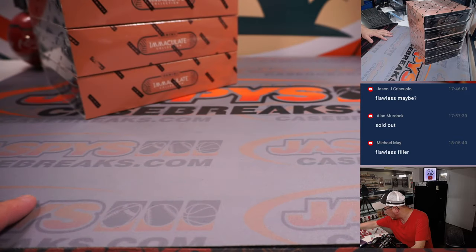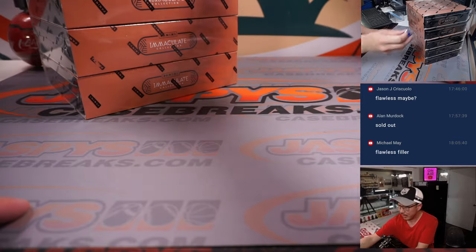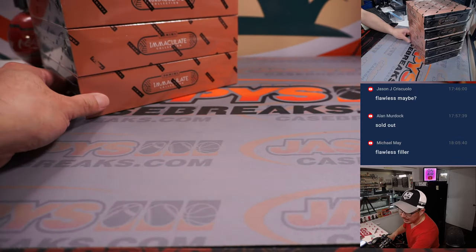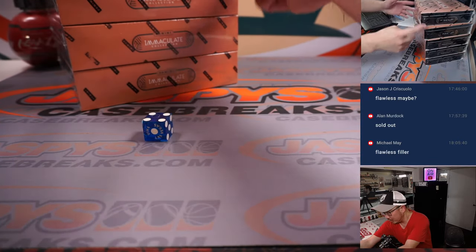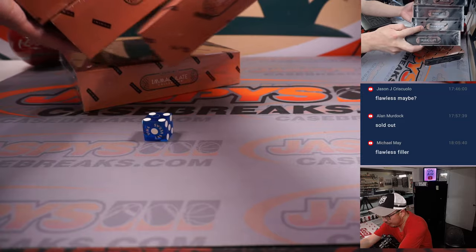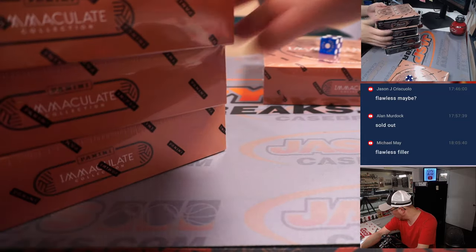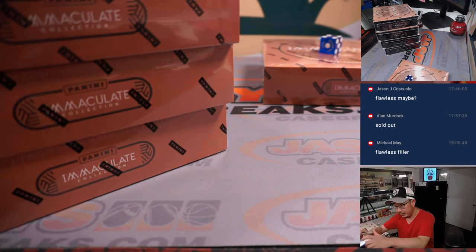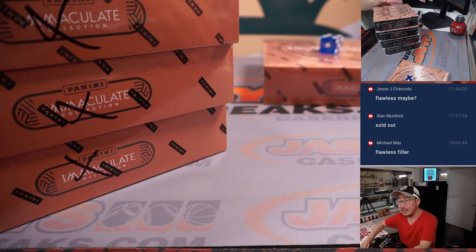All right, so we'll select a die. There are five boxes, so from top to bottom, one through five on the dice roll. If we roll a six, we'll just roll again. And it's four — one, two, three, four. Fourth box down. So that'll be the one that we're going to do. These ones will be marked, so you'll know that they are from the same case.